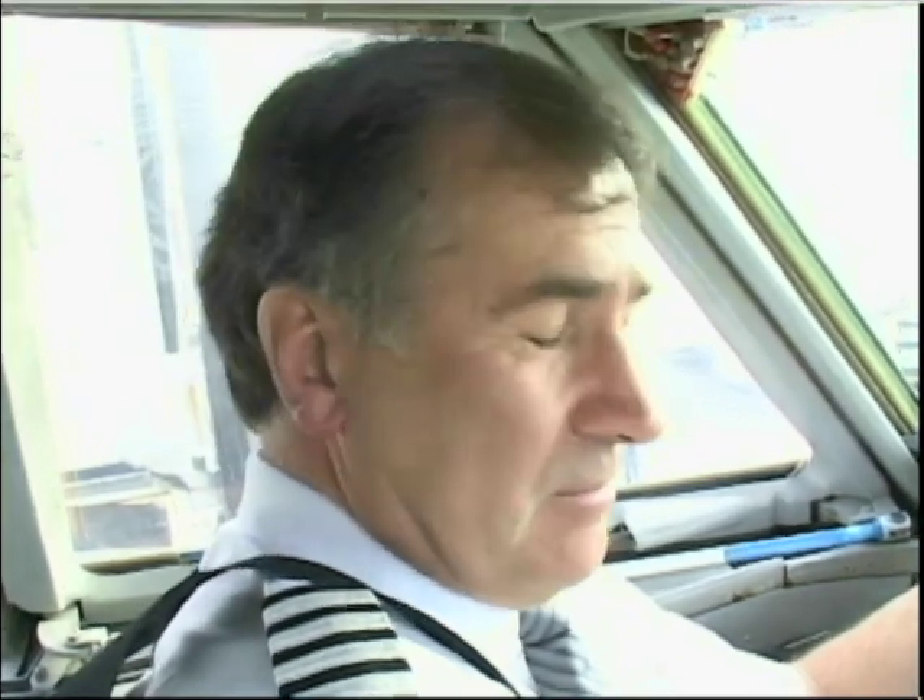My name is Peter Scheibolder. I'm captain of flight 462 today to Yellowknife and Norman Wells. Returning this afternoon back to Calgary, it will be about 10 hours for the round trip, about 7 hours flying time total.